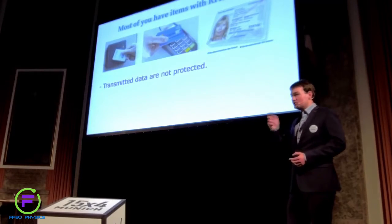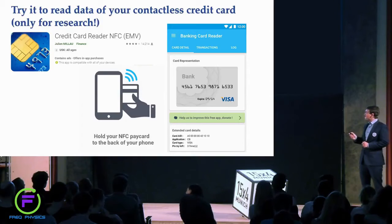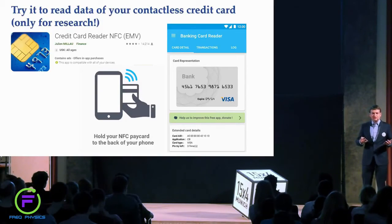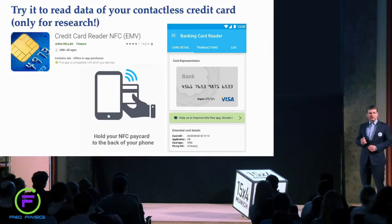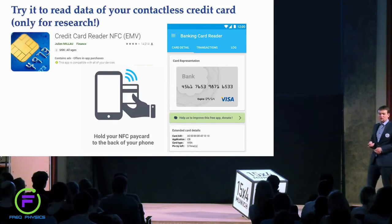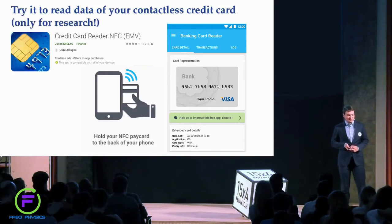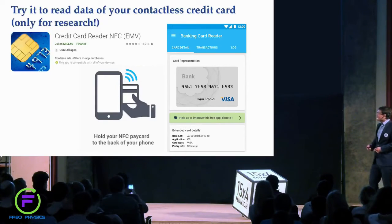There is a way to physically protect your items, but first let's make a proof — let's check if everyone can really access your credit cards. You can download a free app for your mobile phone, scan your contactless credit card, and get all the data from your credit card. I doubt that everyone who uses this app uses it for research purposes.